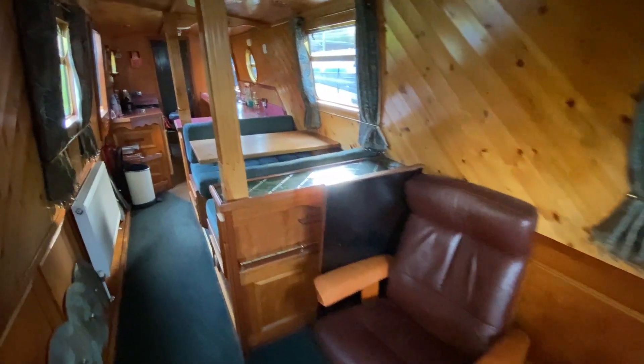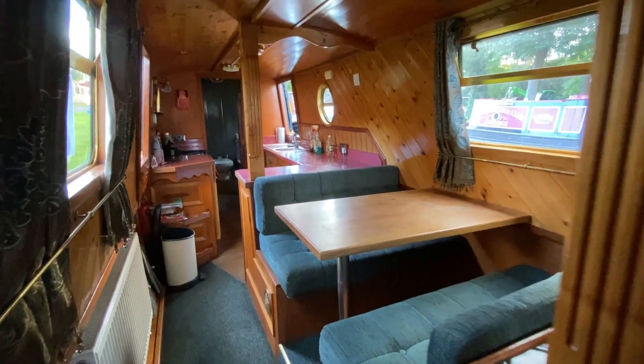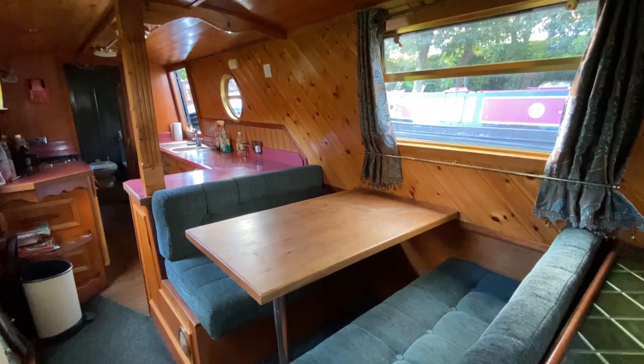Linking the saloon to the galley is a separate dining area comprising raised Pullman seating, so that canal-side views can be enjoyed when dining or working in this area.